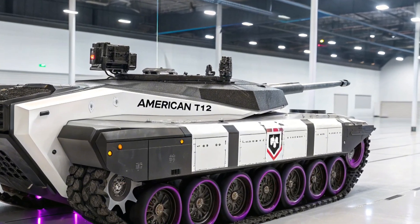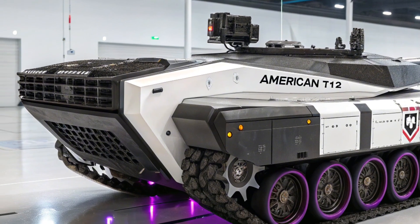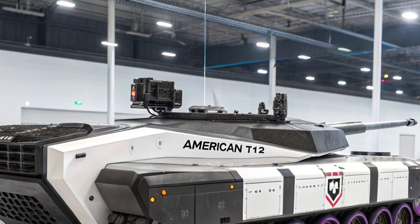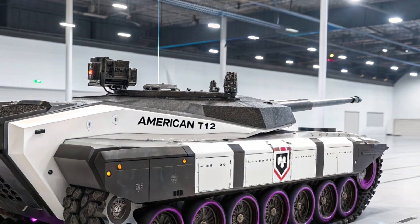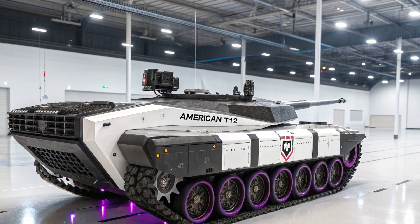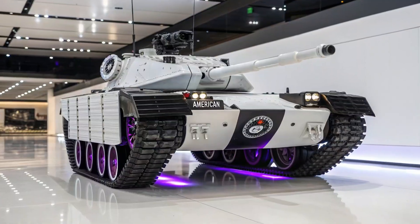While it may not have enjoyed the fame of tanks like the Sherman or the T-34, the T-13 occupies a special place in the history of armored warfare as a stepping stone toward future innovations. Today, it is remembered more as an experimental marvel.